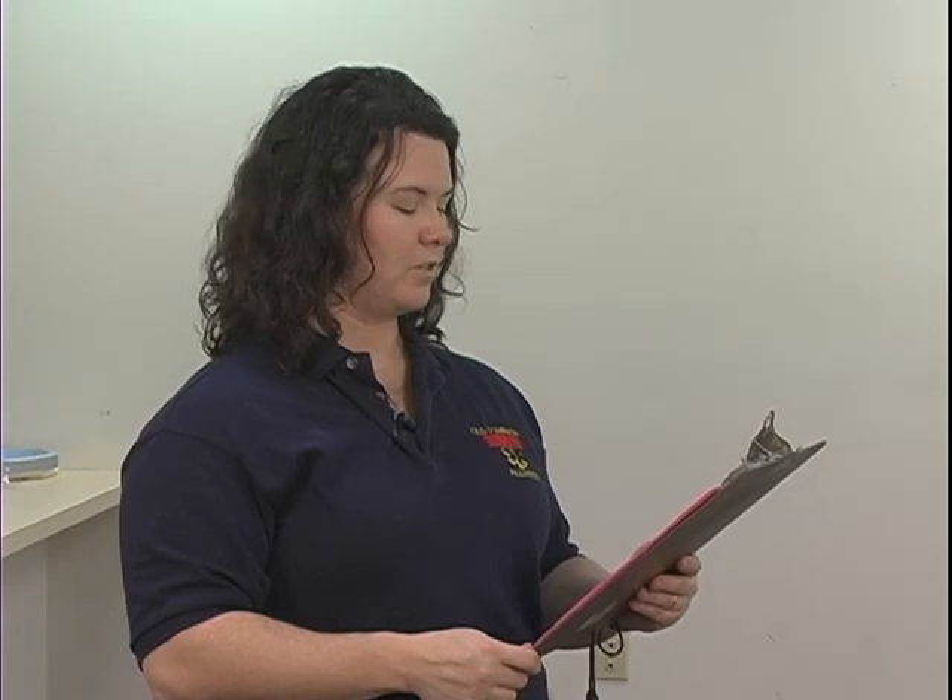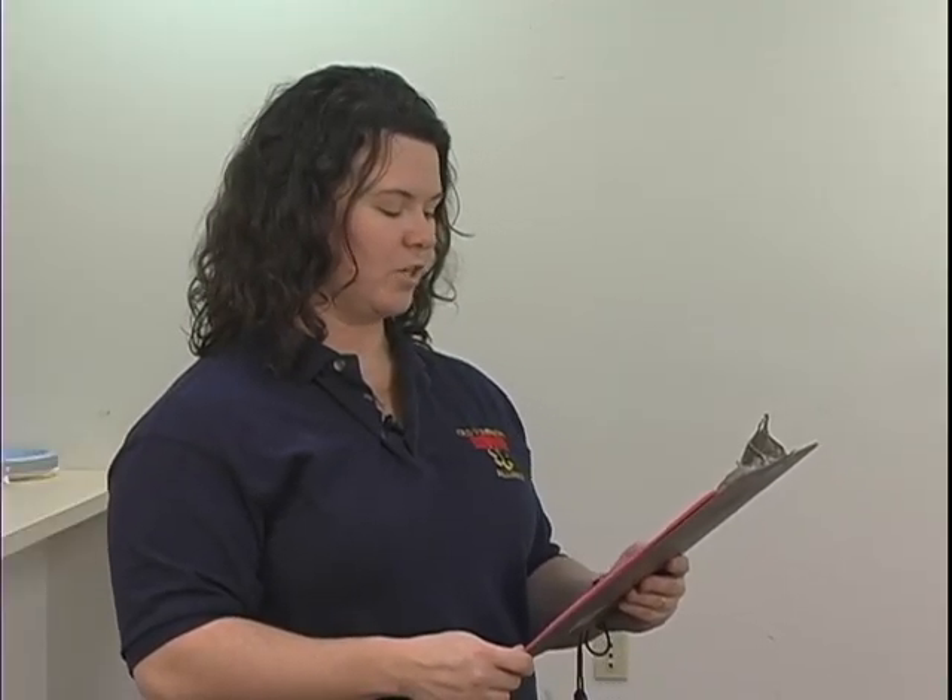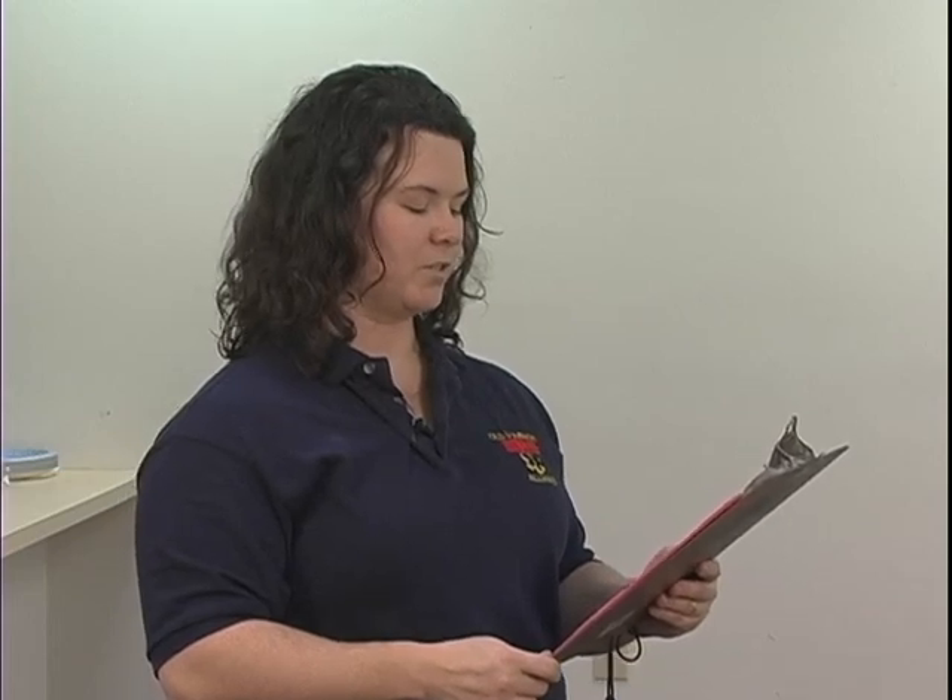Welcome to the Bleeding Control and Shock Management Skills Station. This station is designed to test your ability to control hemorrhage and hypoperfusion. This is a scenario-based testing station. As you progress through the scenario, you will be given various signs and symptoms appropriate for the patient's condition. You will be required to manage the patient based on these signs and symptoms. A scenario will be read to you, and you will be given an opportunity to ask clarifying questions. However, you will not receive answers to any questions about the actual steps of the procedures to be performed. You may use any of the equipment supplied for this station, and you will have ten minutes to complete the skill station.